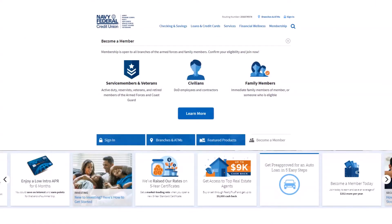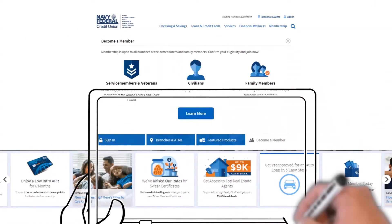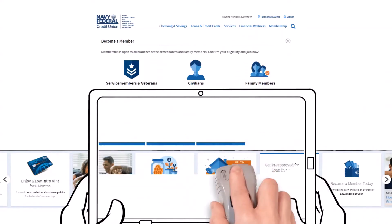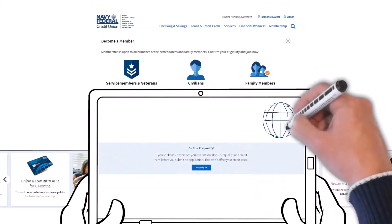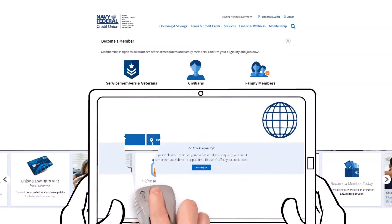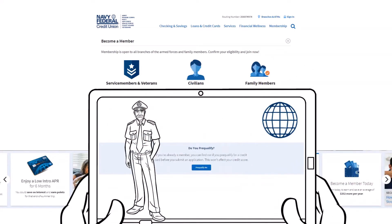If you're already a member, you can find out if you pre-qualify for a credit card before you submit an application. Getting pre-approved for a Navy Federal credit card indicates that your chances of being approved are very high, should you decide to apply. It does not mean that approval is guaranteed. This won't affect your credit score, as they perform a soft pull or inquiry. But if you decide to submit an application for any Navy Federal card, they will conduct a hard inquiry, which will lead to a slight but temporary decrease in your credit score.